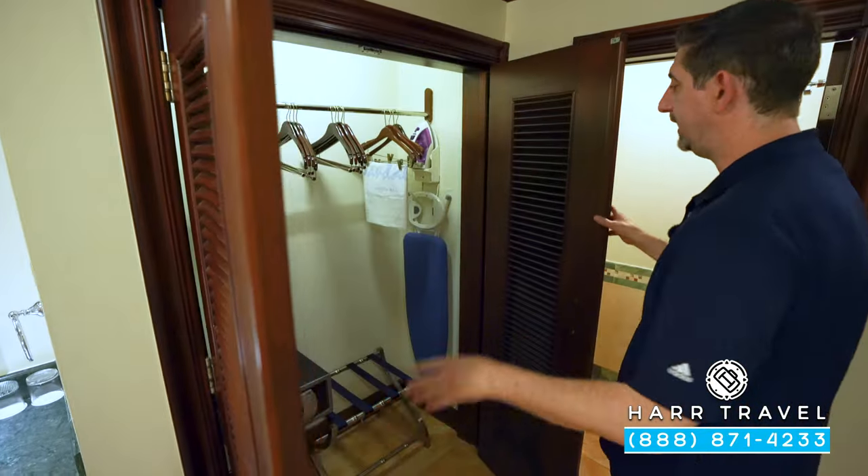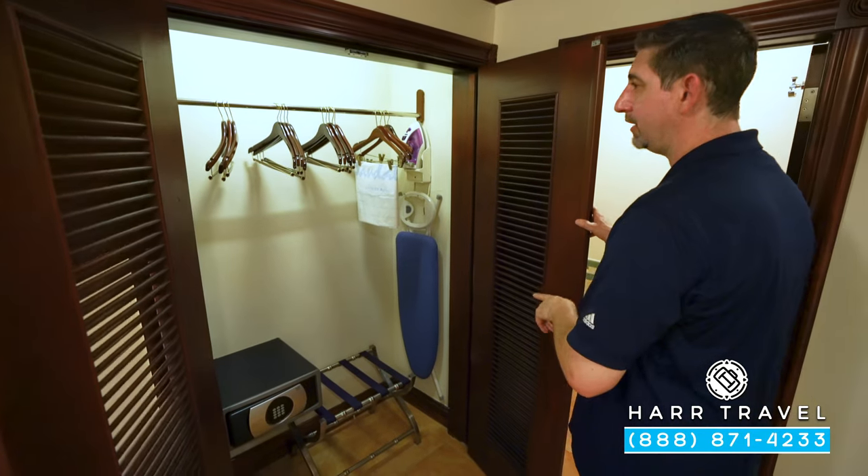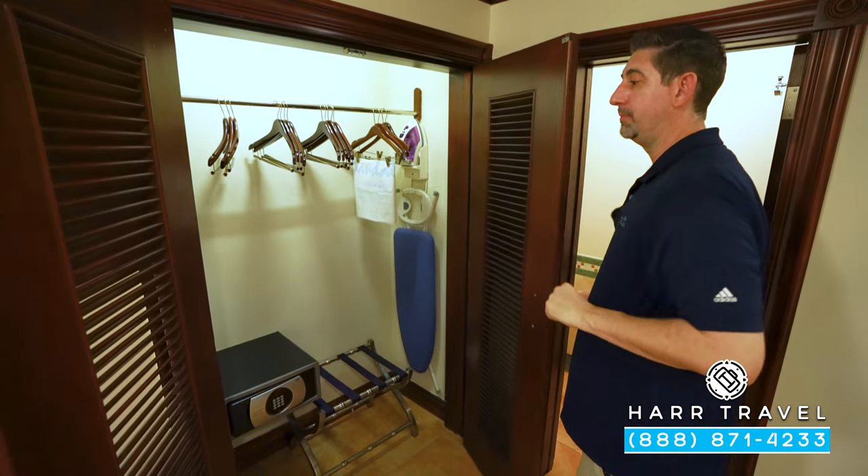The toilet is right back here with a door that closes off for privacy. Opening this up, you've got your safe, iron, ironing board, extra storage above, and your golf umbrellas.